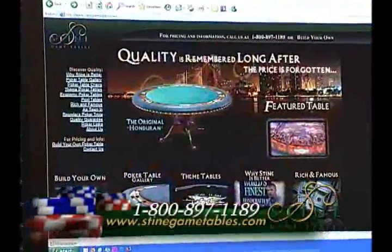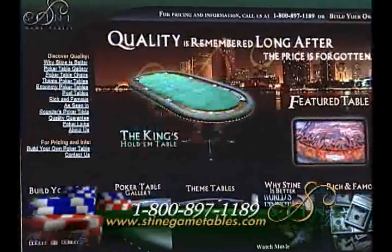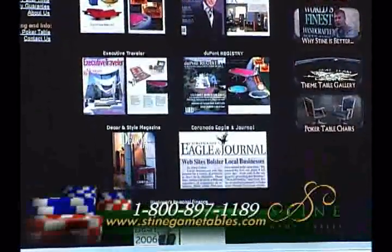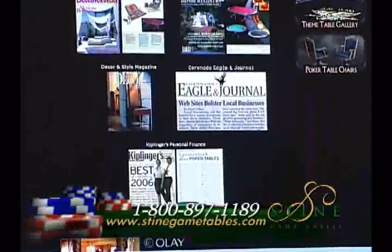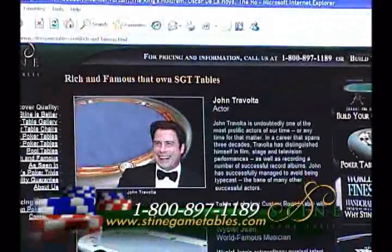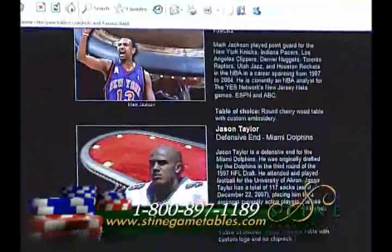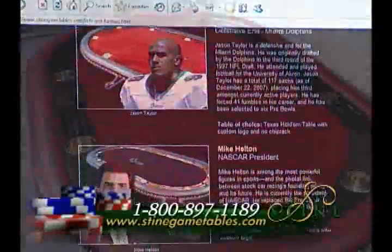We want our customers to feel comfortable ordering from us online. That is why we listed the many reputable magazines, newspaper articles, and commercials that have featured Stein Game Tables. We also have a 'Rich and Famous Celebrities' page so our customers can see that the most discriminating of buyers have chosen Stein Game Tables.